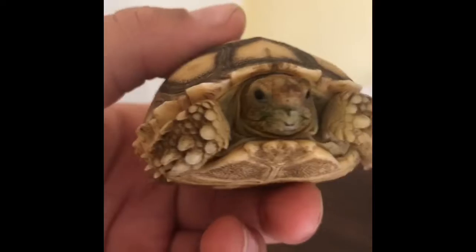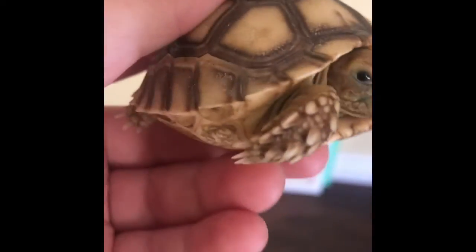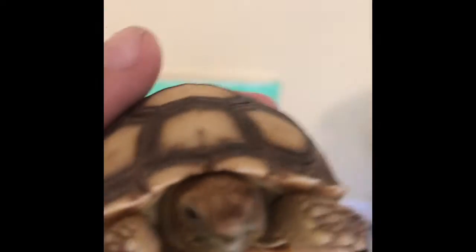Look at his little face — he's so cute! We got him from the new pet store near here. He's got his nice little shell. We didn't pick out the color, we just picked which one we wanted. So that's Squirtle!